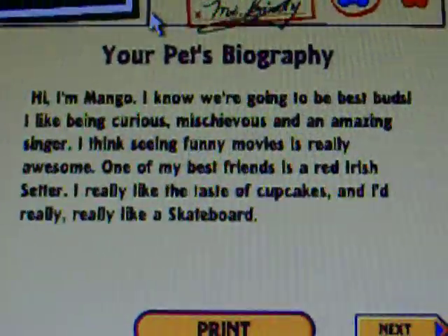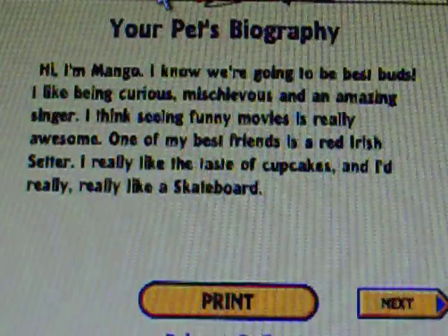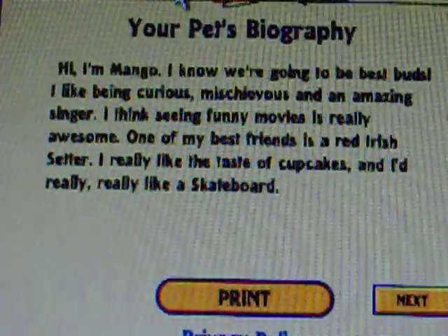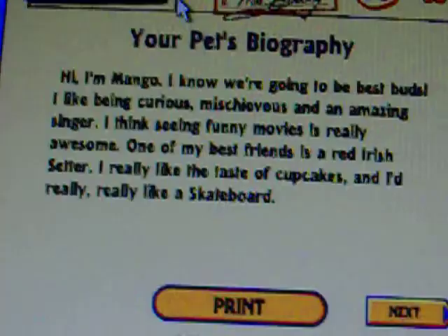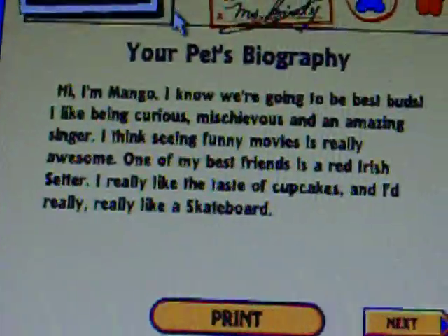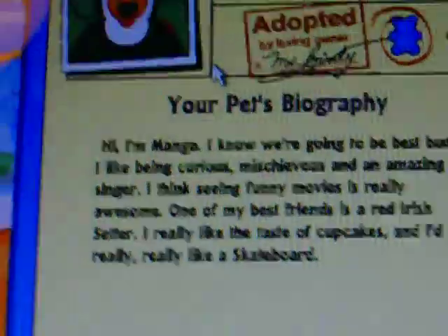Hi, I'm Mango. I know we're going to be best buds. I like being curious and mischievous, and I'm an amazing singer. I think seeing movies is really awesome. One of my best friends is an Irish setter. I really like the taste of cupcakes, and I really like a skateboard.